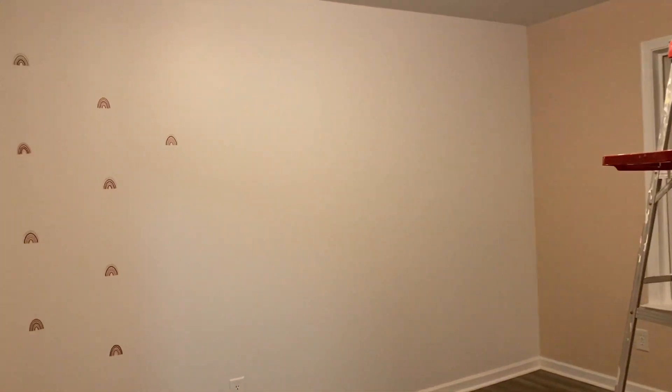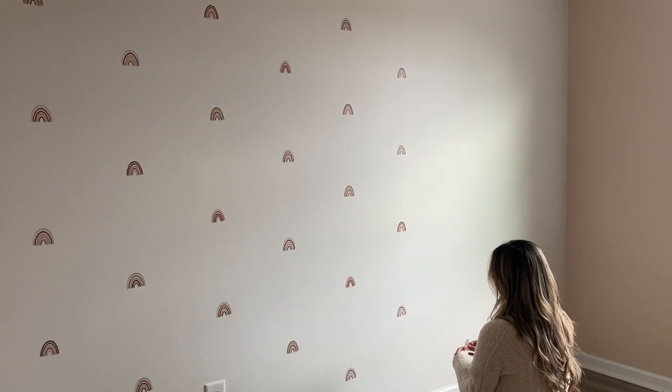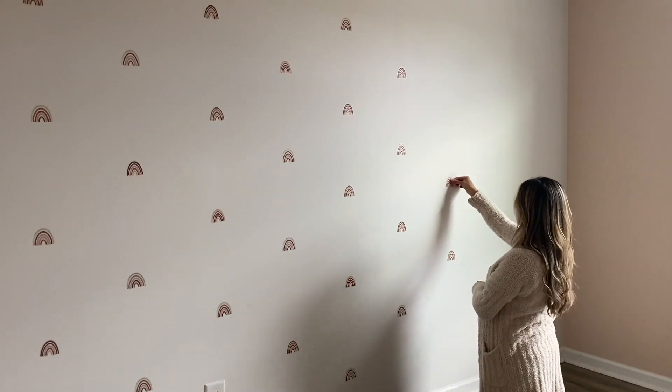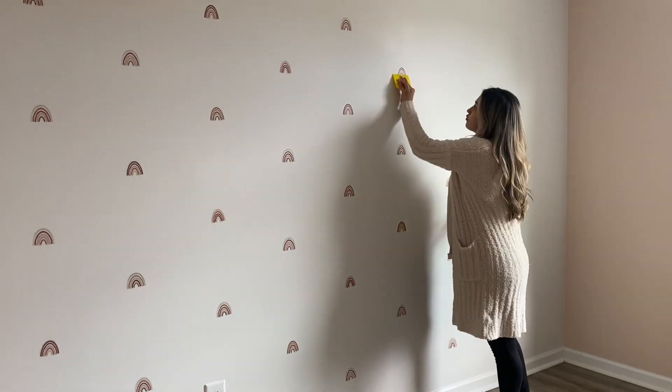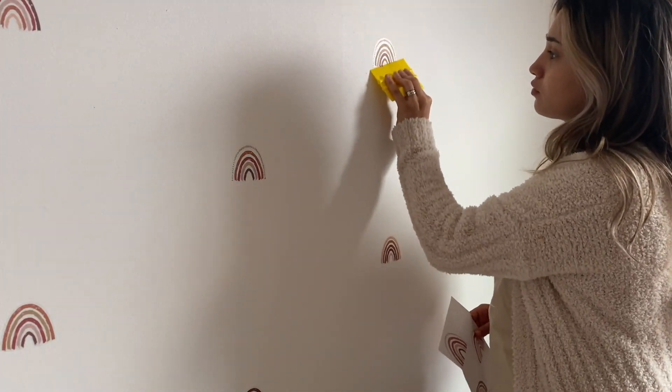Hi everyone, welcome back to my channel. I'm going to jump straight into today's video because it's been long awaited. This video consists of footage from us working on the nursery for the last two months. I decided to do the same thing I did in my toddler's room — wallpaper was just way too expensive, so I decided to go with decals and I got them from Amazon.